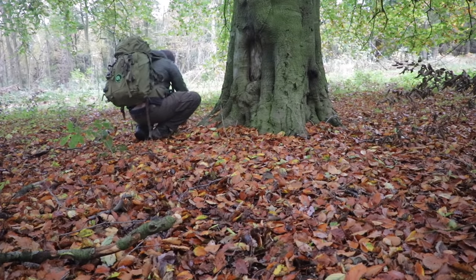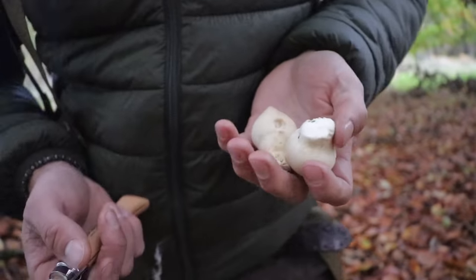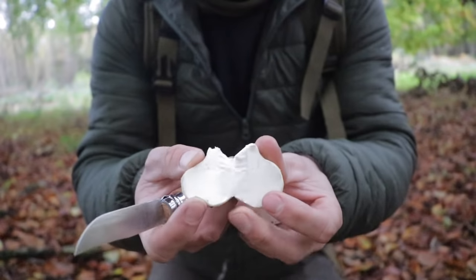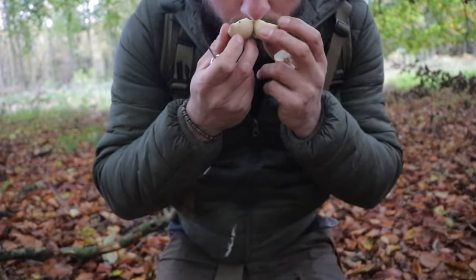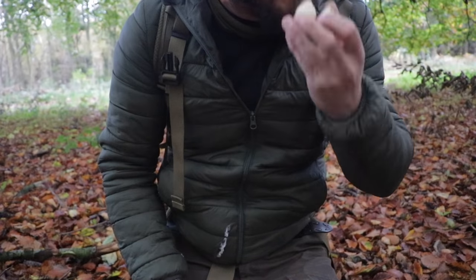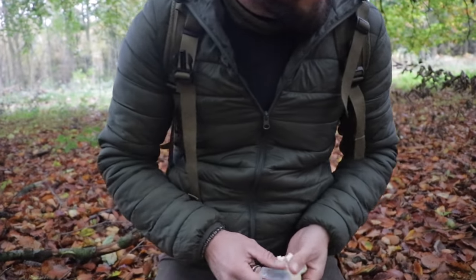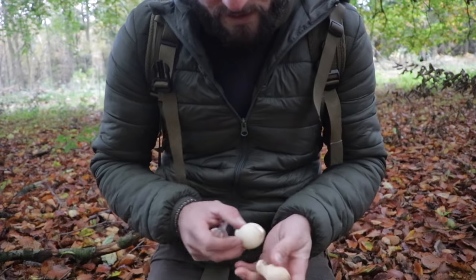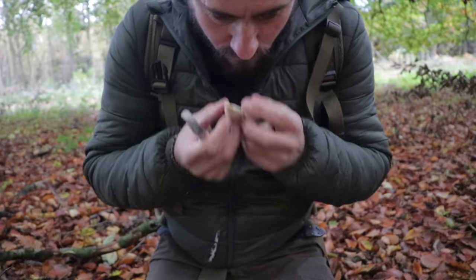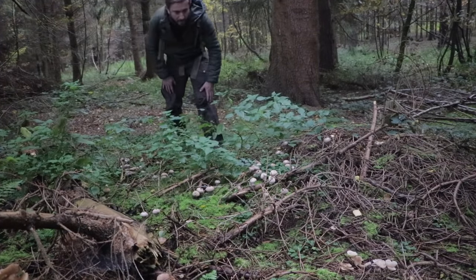Quite a few. Common puffballs. Beautiful whitefish. Really earthy, with almost like a pungently sweet smell at the end there. Edible. Might take a few of these to have with my steak but I'll probably just take them home. Beauty. A bumper crop.